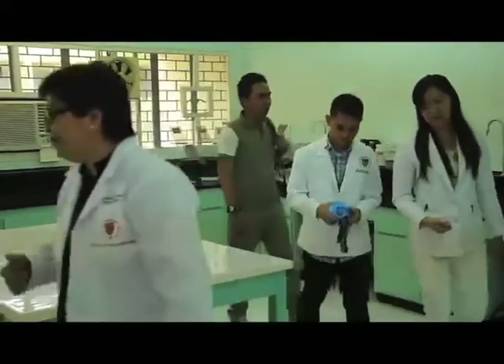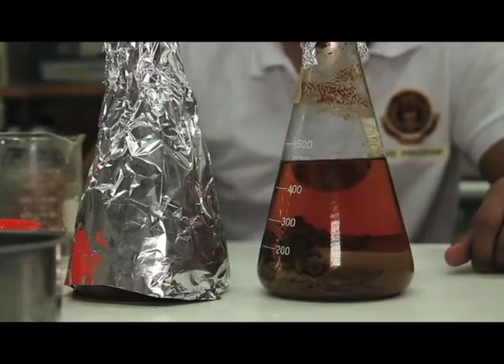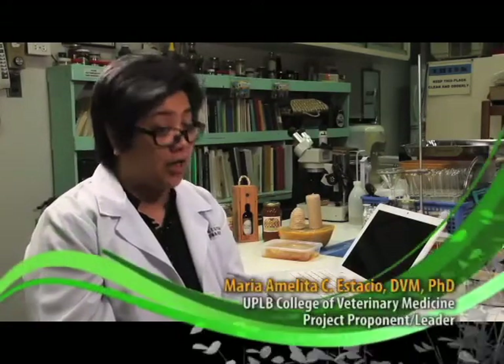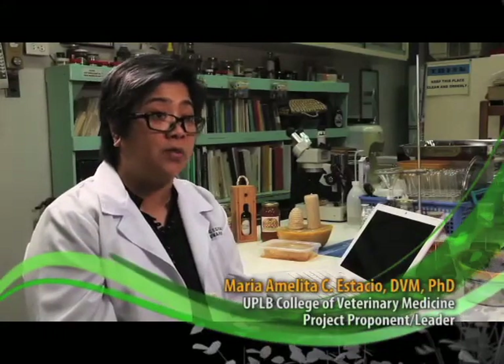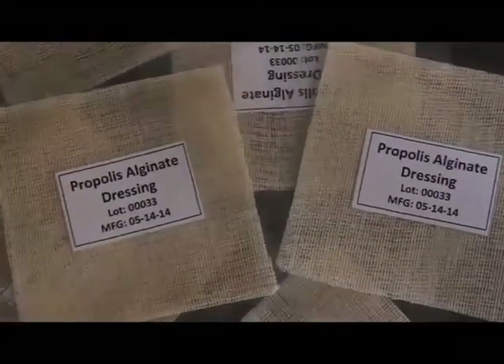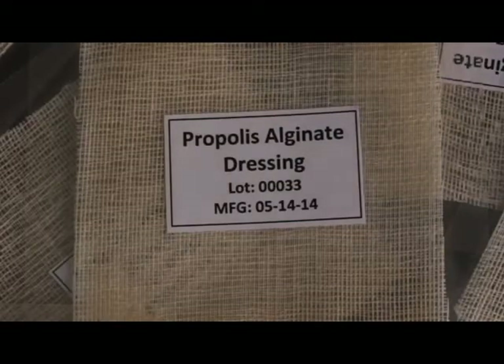Yung number one objective namin is to test yung propolis if it's really enhancing yung rate of wound healing — pinapabilis niya yung pag-galing ng sugat. Pangalawa, kalimitan pag may sugat kasi tayo, nagkakaroon ng contamination, nagkakaroon ng nana. So that's also one of our objectives — to check if it would actually prevent yung development ng infection. And another objective is to compare with commercial wound dressing, kung pareho ba yung efekto nila in terms of paggaling ng sugat at pag-prevent na magkaroon ng nana.